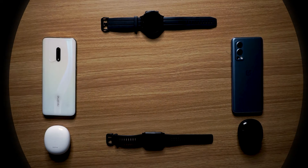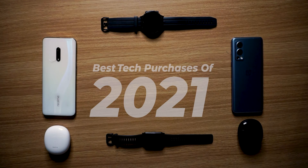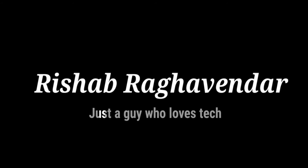Hey guys, welcome back. In today's video I'm going to be going through the best tech purchases I made in 2021. Before jumping in, if you like any product I mention, you'll find the best buy link in the description box below. First, let's talk about smartwatches.